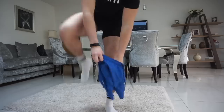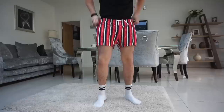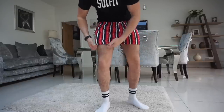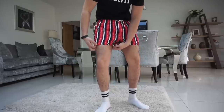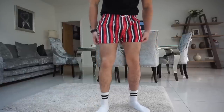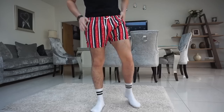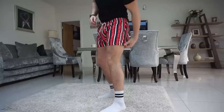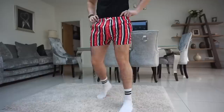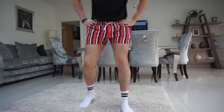Next we've got River Island — these are quite short but they've got a nice stripe. These are weird — really tight here at the bottom of the leg, which is unusual for swim shorts. They're really nice material and nice design, quite short and quite tight on the leg, but I do like them. If you want a shorter short, this one could be for you.